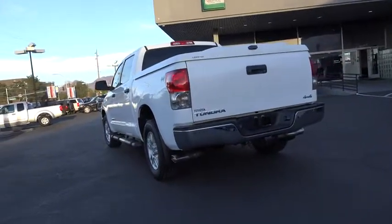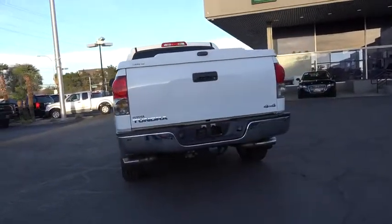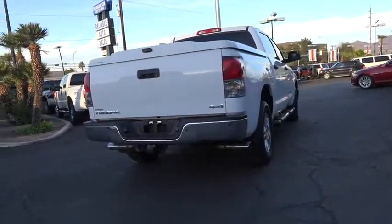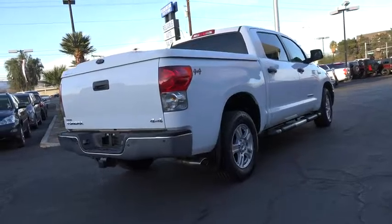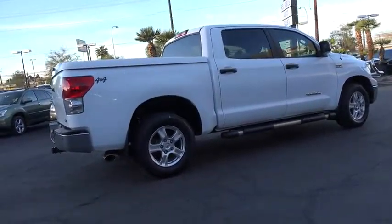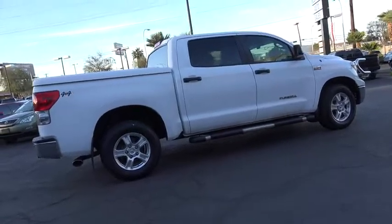This vehicle has less than 90,000 miles. Here are some of this vehicle's great options: anti-lock braking system, stability control, traction control, keyless entry, adjustable steering wheel, power steering, cruise control, four-wheel drive, four-wheel disc brakes.